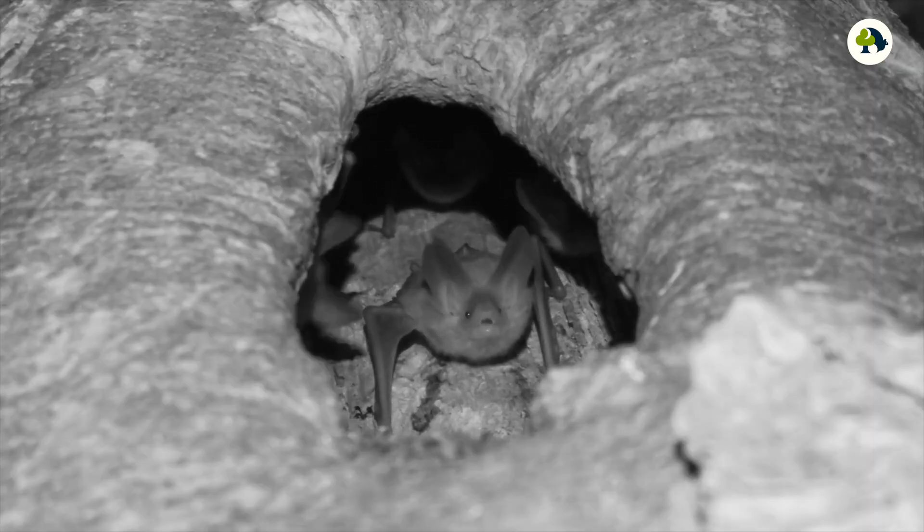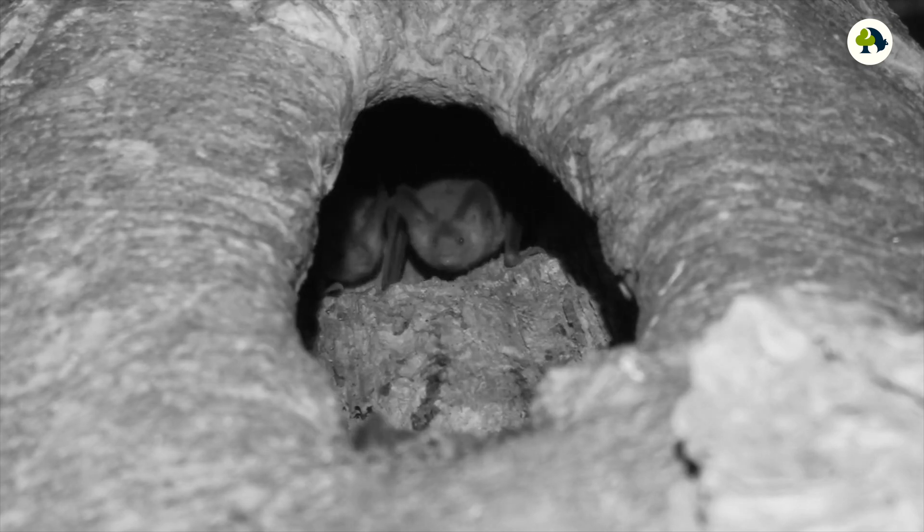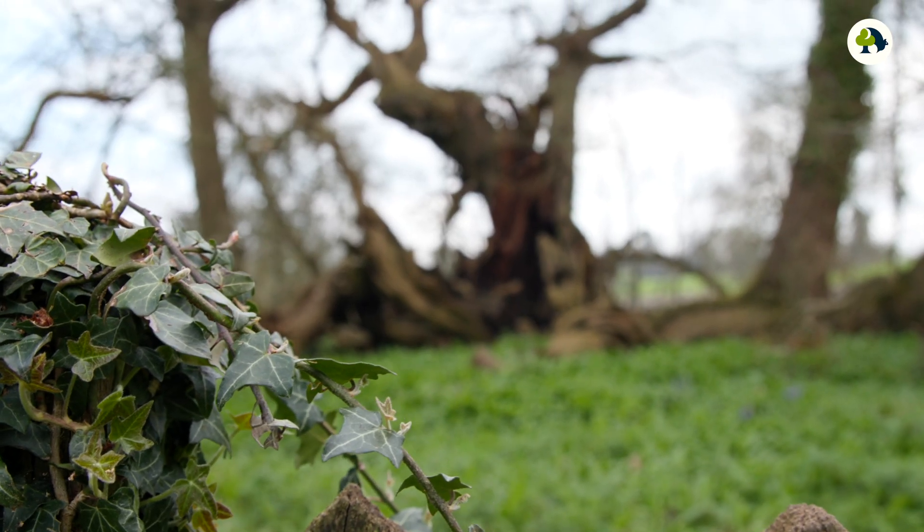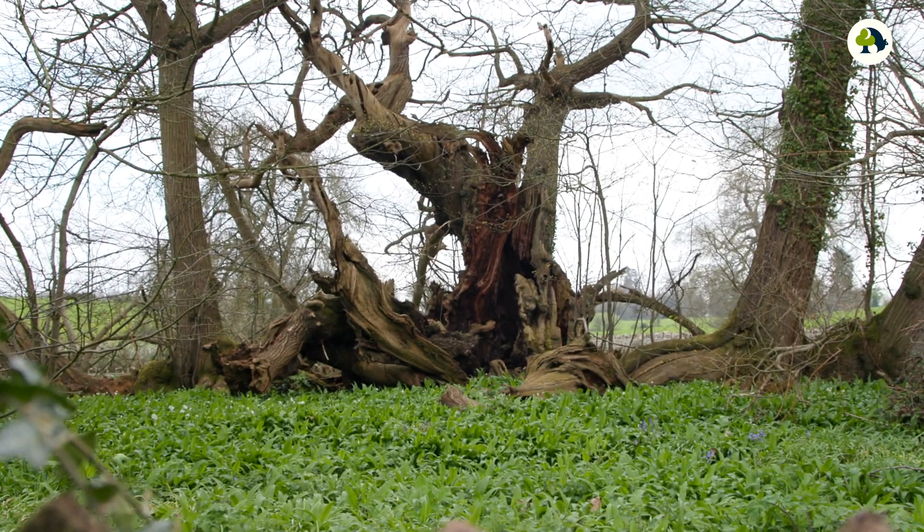It's this very process that makes these trees extremely valuable for wildlife. The decaying wood itself may be a food source for wood-dwelling invertebrates, or it could be that the hollowed-out cavity, or the split or crack, could be used by nesting birds or maybe roosting bats.